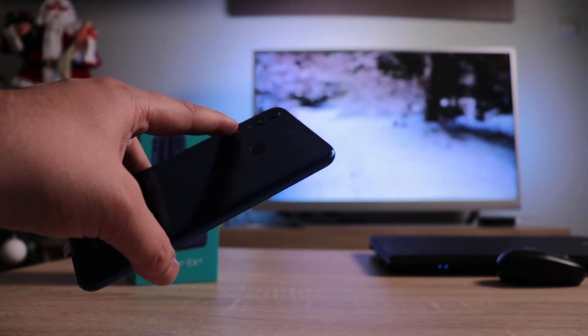You get a single bottom-firing speaker, USB-C for charging and file transfer, and a headphone jack — which on this device is not gone. On the left side there's the SIM tray, which supports two nano SIMs and microSD cards up to 400GB. The device comes with 64GB of internal storage and 4GB of RAM, but you can also buy it in a 128GB storage with 6GB of RAM configuration.